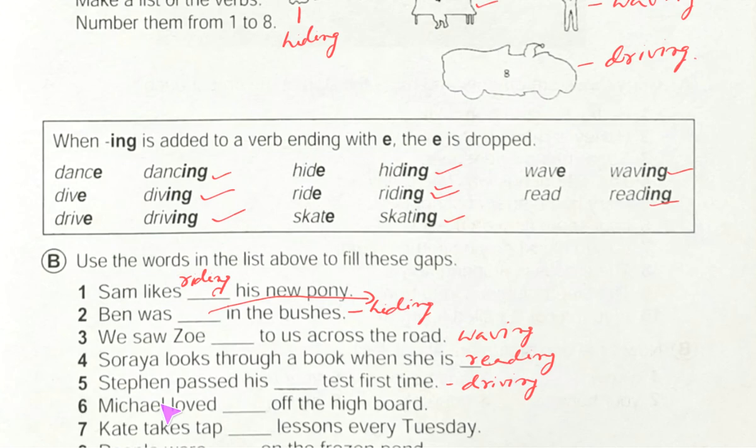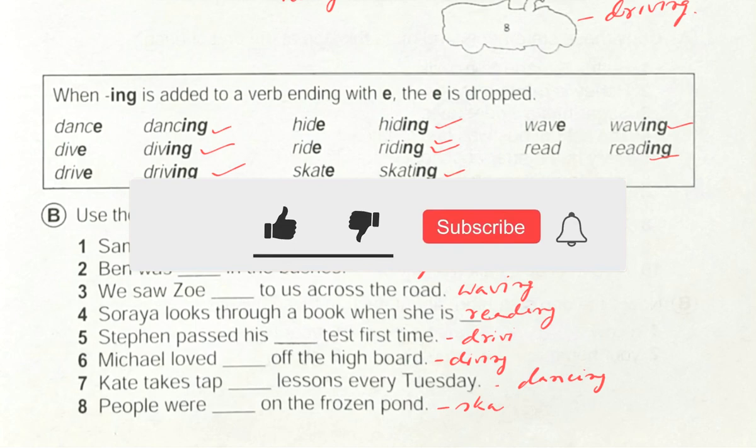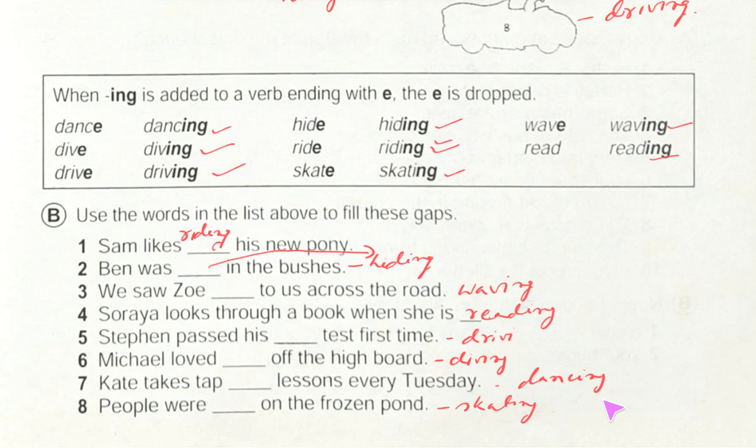Number six: 'Michael loved dash off the high board' — we can write: Michael loved diving off the high board. Number seven: 'Kate takes step dash lessons every Tuesday' — we can write: Kate takes step dancing lessons every Tuesday. Number eight: 'People were dash on the frozen pond' — we can write: people were skating on the frozen pond.